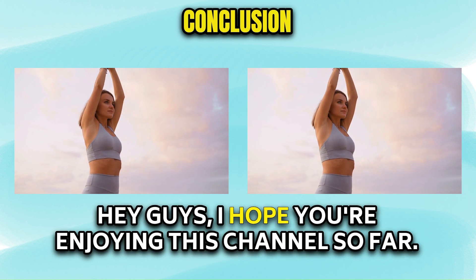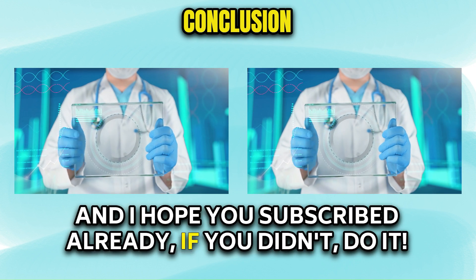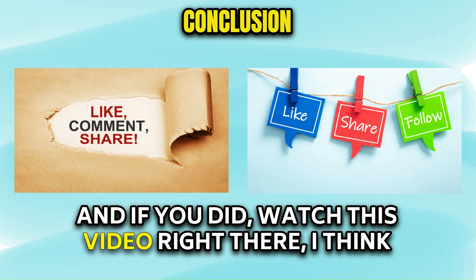That's all for today. Hey guys, I hope you're enjoying this channel so far. I hope you subscribed already — if you didn't, please do. And if you did, watch this video right there. I think that will help you too.